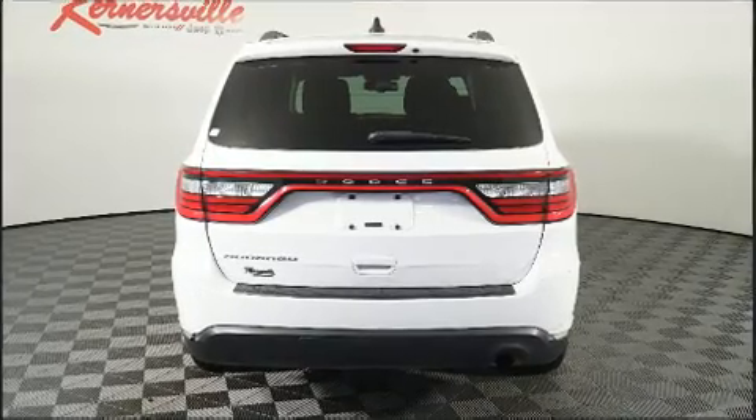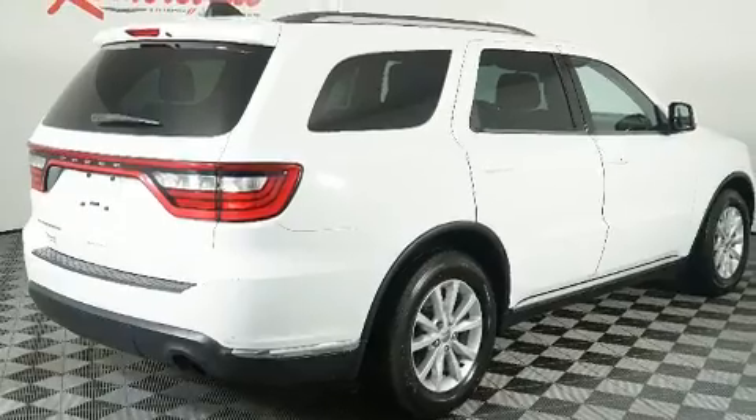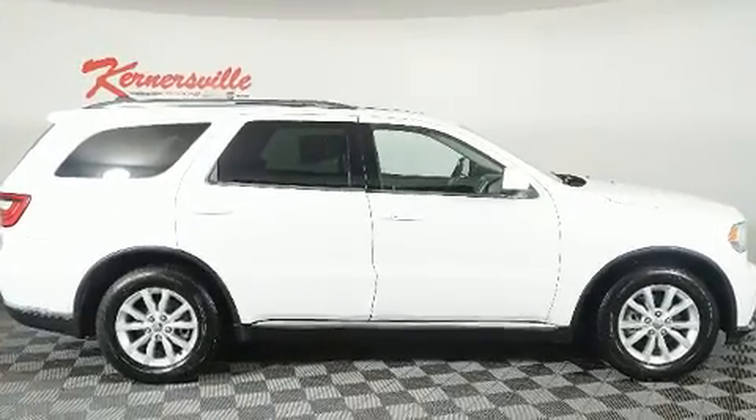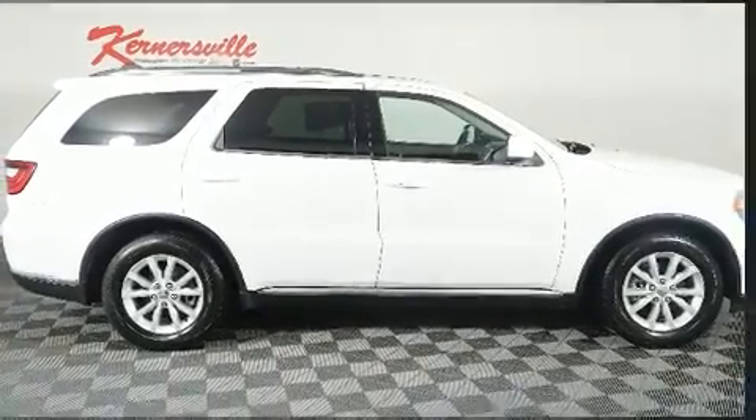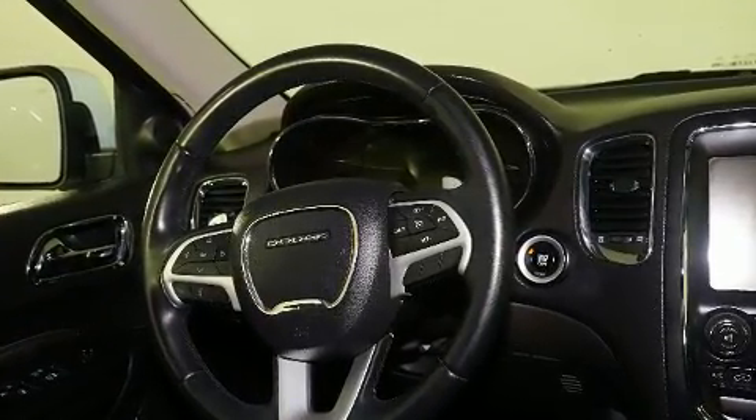Front fog lights and a split folding rear seat are also included. Third row seats provide an even greater maximum passenger capacity. Dodge ensures the safety and security of its passengers with equipment such as dual front impact airbags with occupant sensing.